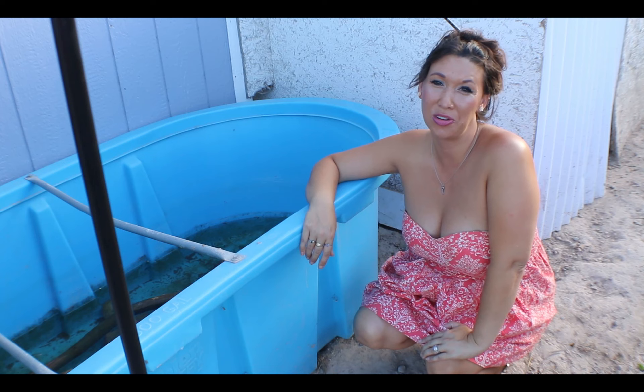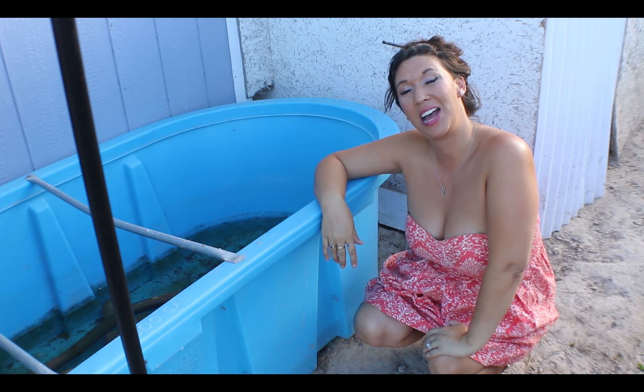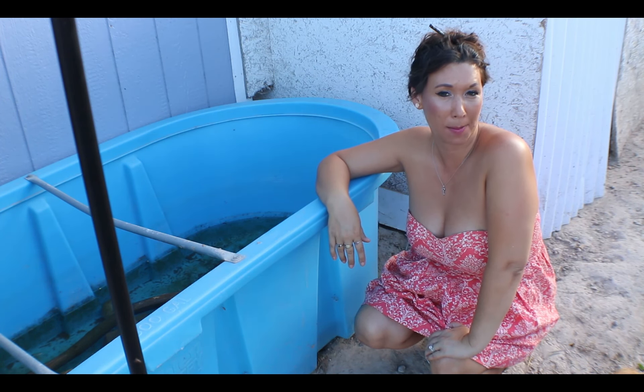Deadly Tarantula Girl coming to you from one of my outdoor pens today. I wanted to give you guys an update on my pixie frog breeding.